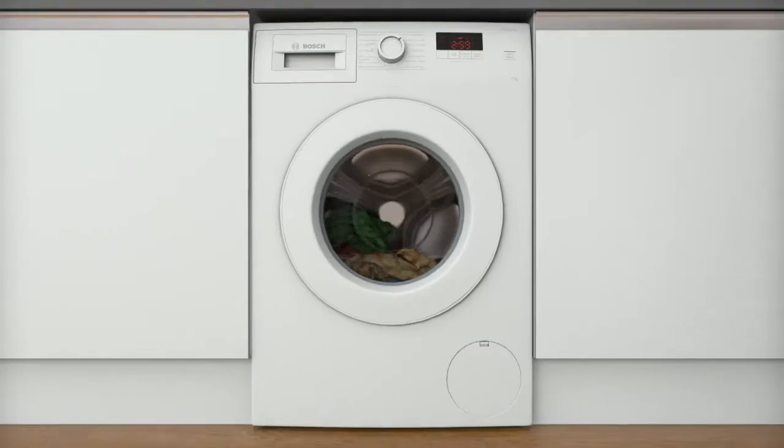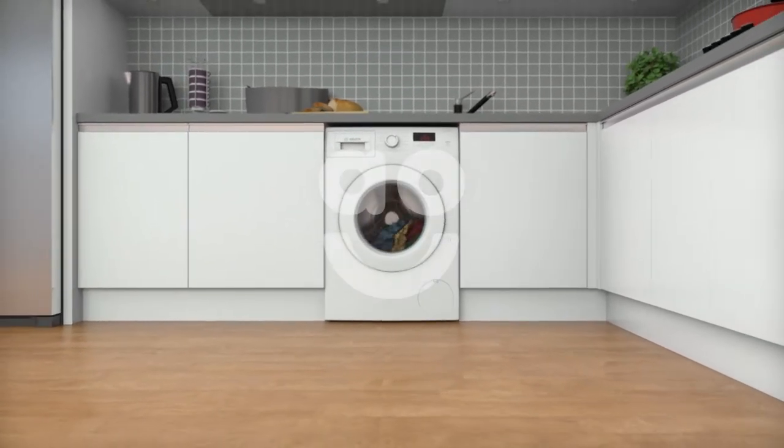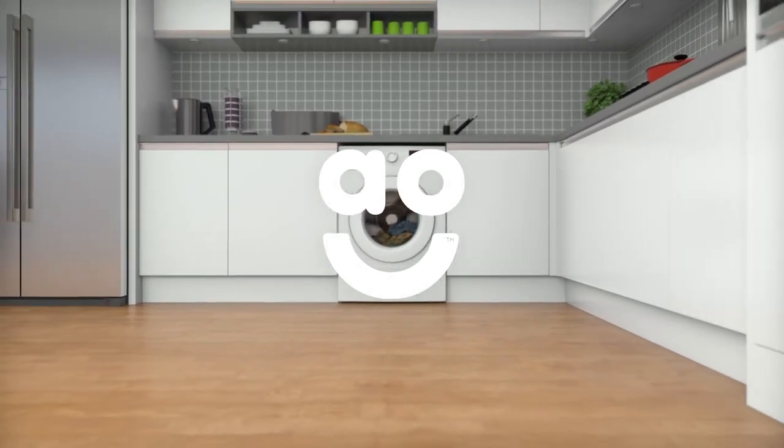Even when it's movie night. If you're looking for a washing machine with innovative features to look after your laundry, this eco-friendly model from Bosch is the one for you.